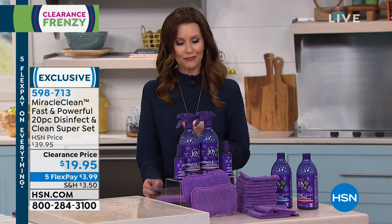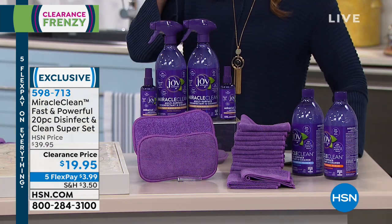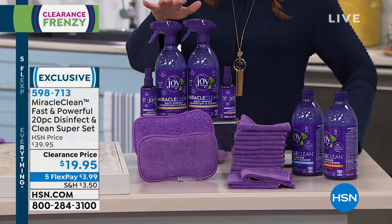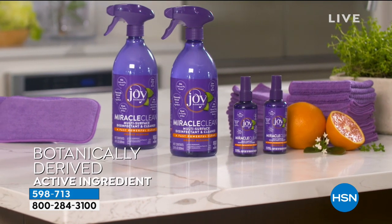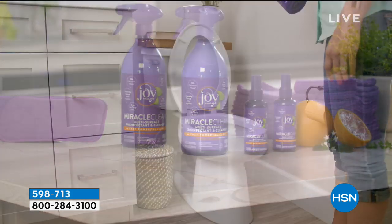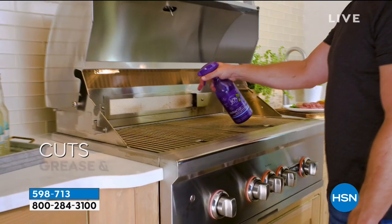With Joy's Miracle Clean from Joy Mangano, this is the way to clean, to disinfect, to actually get your surfaces completely deodorized and sanitized. And yet, it's botanically derived from thyme oil. You can use this anywhere.